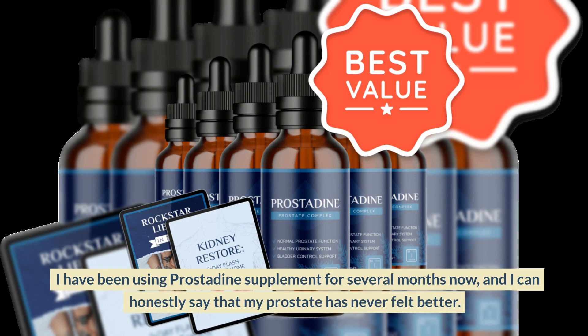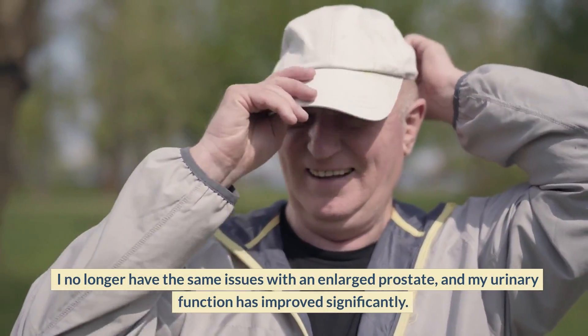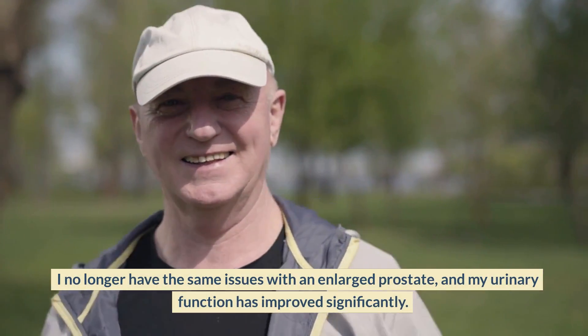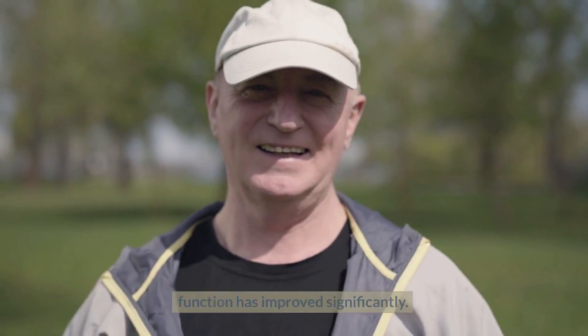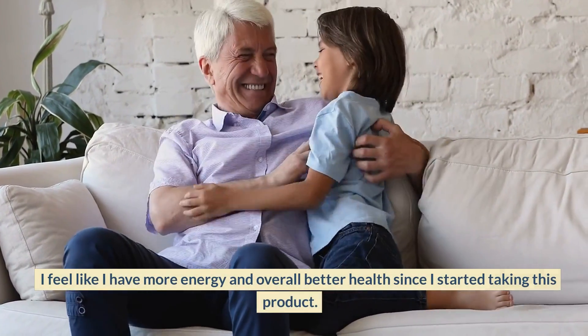I have been using prostadine supplement for several months now, and I can honestly say that my prostate has never felt better. I no longer have the same issues with an enlarged prostate, and my urinary function has improved significantly. I feel like I have more energy and overall better health since I started taking this product.